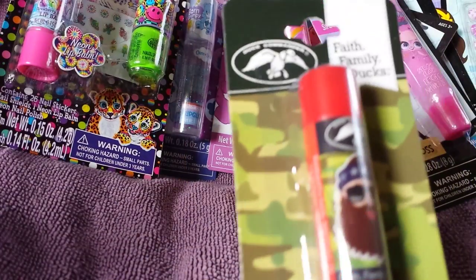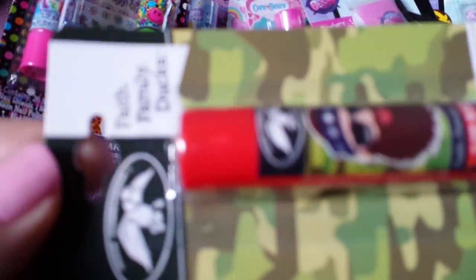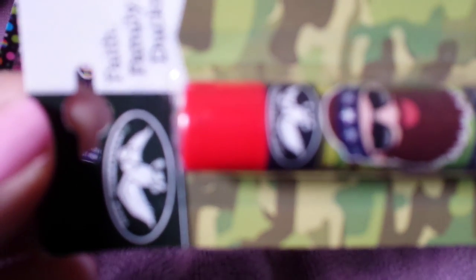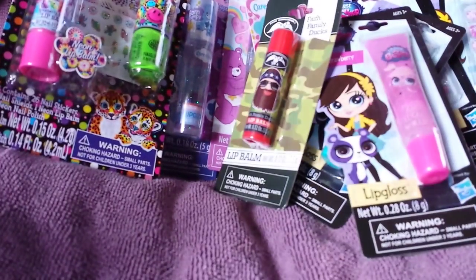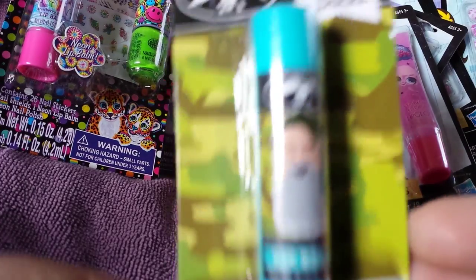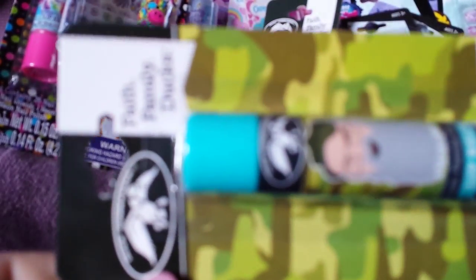Next I found the Duck Dynasty lip balms. They say they are flavored but I can't see what the flavor is. These are 30 cents as well. And they also have it in the blue color — no idea what scent or flavor they are.